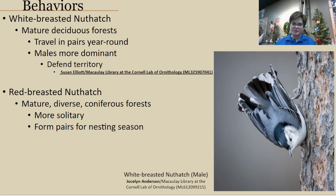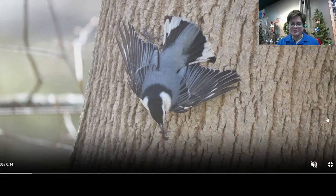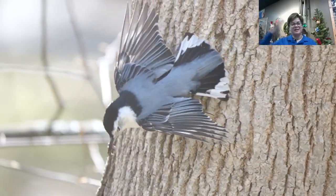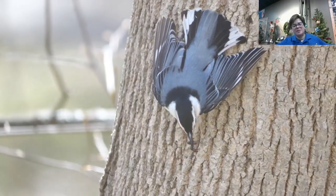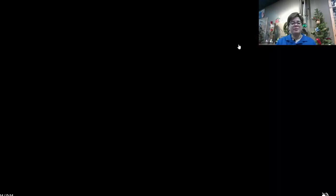White-breasted nuthatches have a tendency to travel in pairs year-round and don't really stick with a major flock, so it's not uncommon to see two at one time. Males can be more dominant — if you see one being more pushy than the other, it's very possibly the male. These birds are very good at defending territory, especially in nesting season, and will perform wing displays to make themselves appear bigger and defend their territory — for example, against a squirrel at the base of a nest tree.